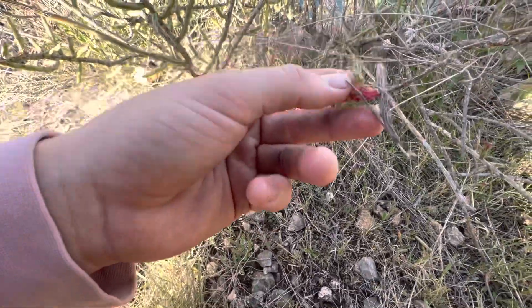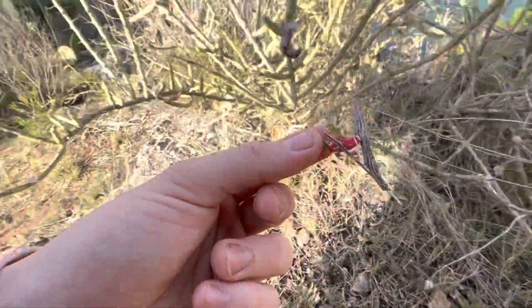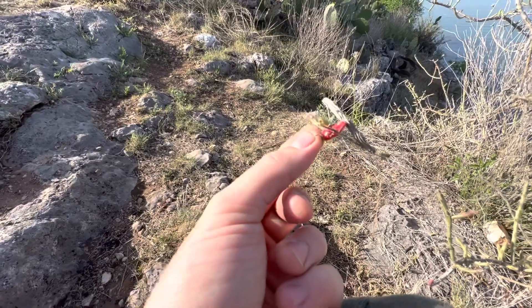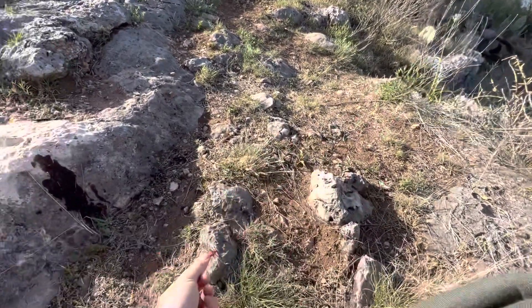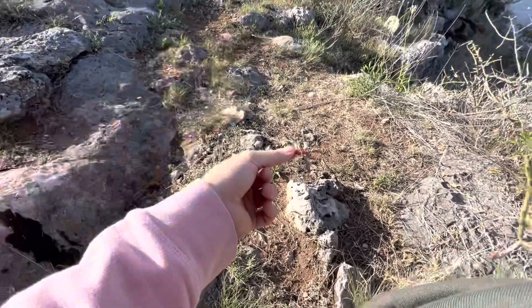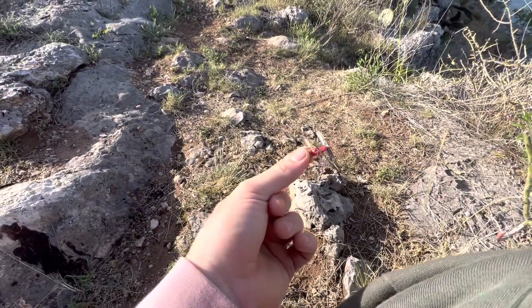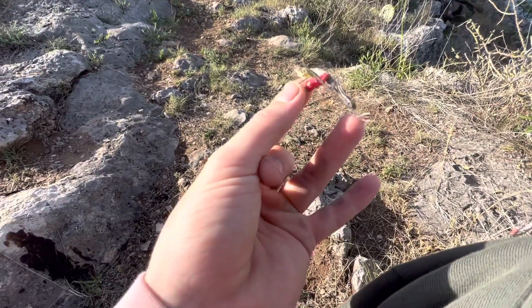Looks like this just fell off the plant. I'm not sure if this is like the prickly pear, but with the prickly pear you can just take a pad that's laying on the ground, put it in a pot with some dirt, and just let it sit there. You hardly have to water it at all because it's a cactus, and it will grow roots into that dirt. I'm gonna try to do that with this.